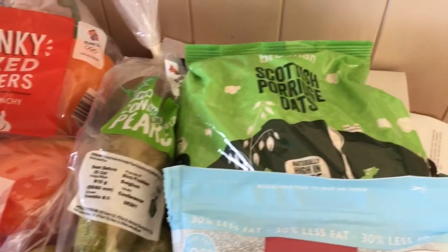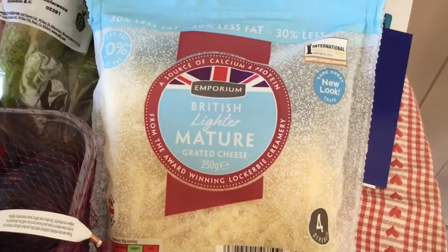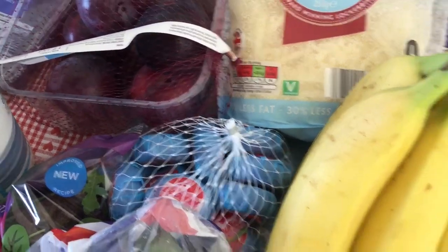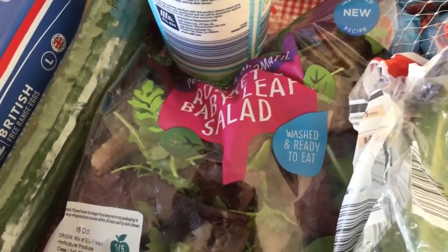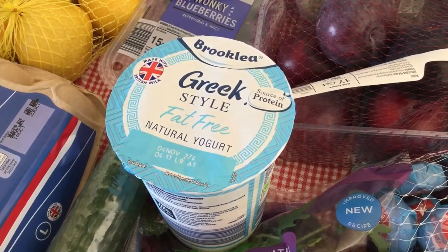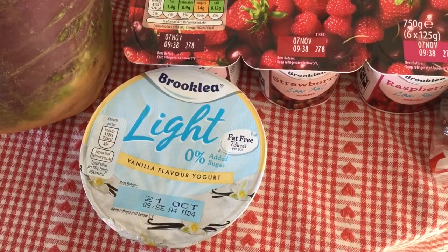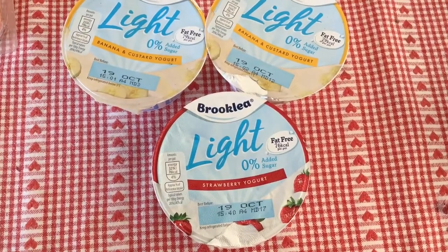I've got conference pears which are speed, porridge oats — you can have 40 grams for your healthy extra B — speed plums, and the British light and mature grated cheese, where 40 grams is one of your healthy extra A's. I've also got the Babybel lights which you can have three of as your other healthy extra A. Bananas are free on Slimming World, cabbage is speed, Brussels sprouts are speed, some rocket and baby leaf salad which is speed, and free Greek-style fat-free yoghurt. They didn't have the normal yoghurts I get, which is really annoying, so I got some that are two and a half syns each, and a Brooklea light vanilla which is one syn each.